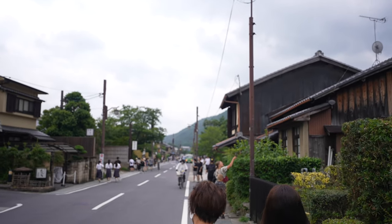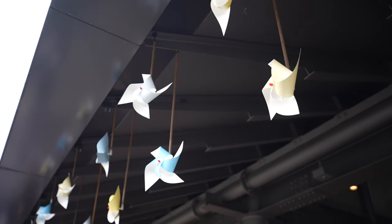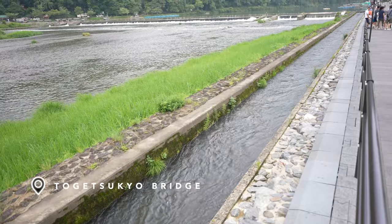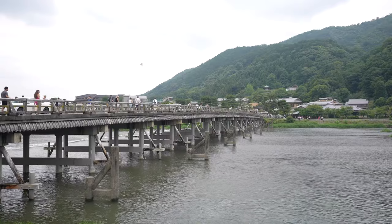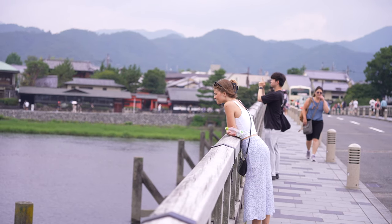A lot of the things we're doing today are pretty spread out throughout Kyoto, so we're going to be relying on public transit and might even have to take a taxi or two. Luckily, from the bamboo forest to our next stop is only about a 15-minute walk, and this is one of the most popular spaces you can check out on this side of town.